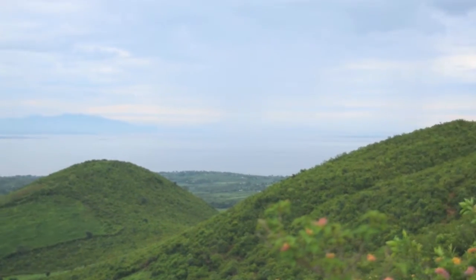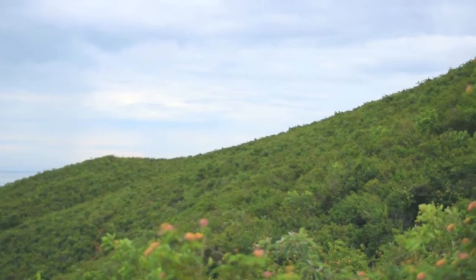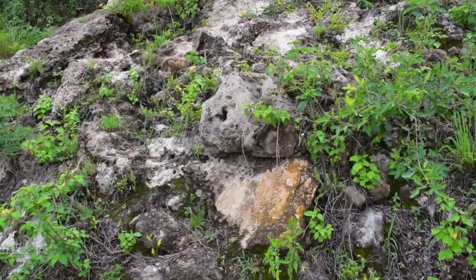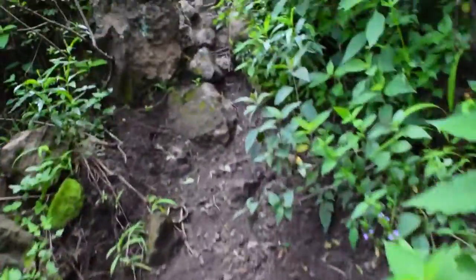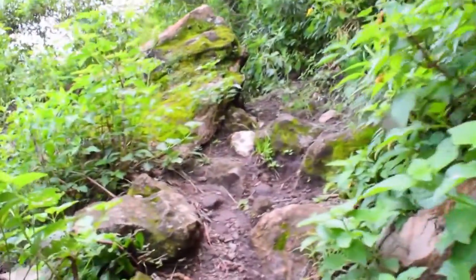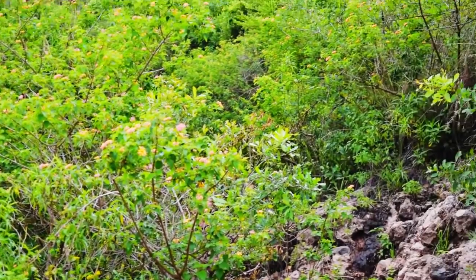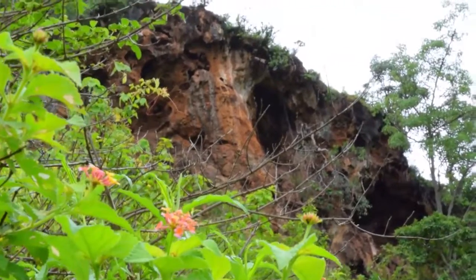In the local Luo language, the hill is known as Gotuma, which simply means a famous mountain. We set out to climb the hill through the footpath to explore and have a good general view of the whole landscape that lies beneath Homa Hills. The hill has small caves which the locals believe were small ports built by the gods during the time of creation.